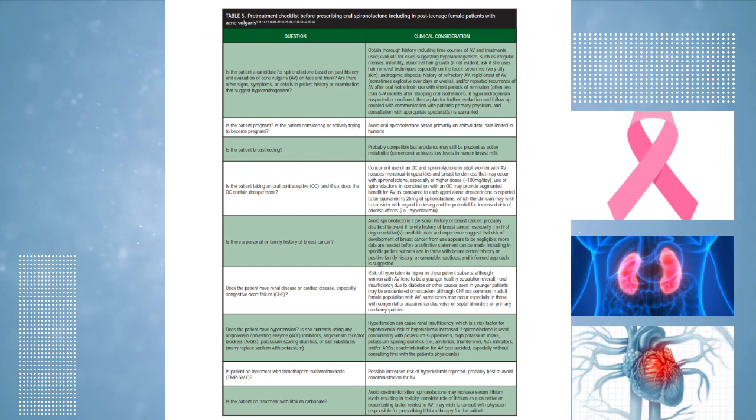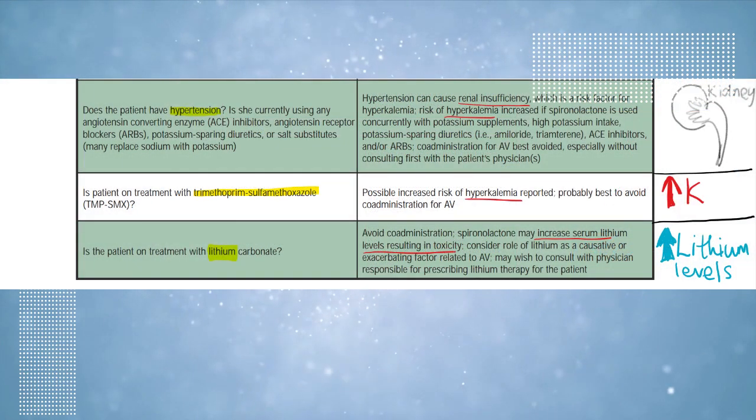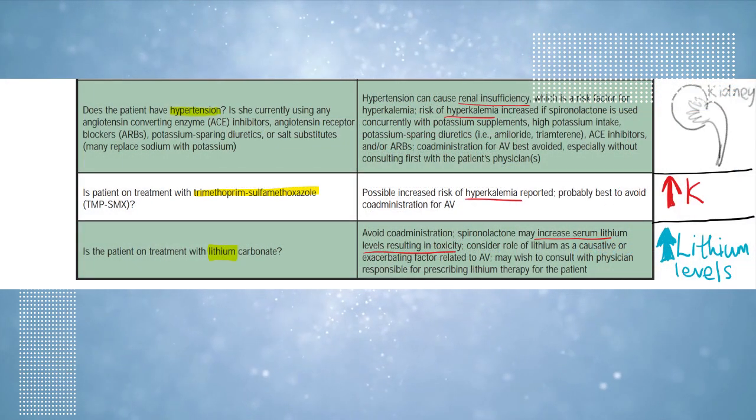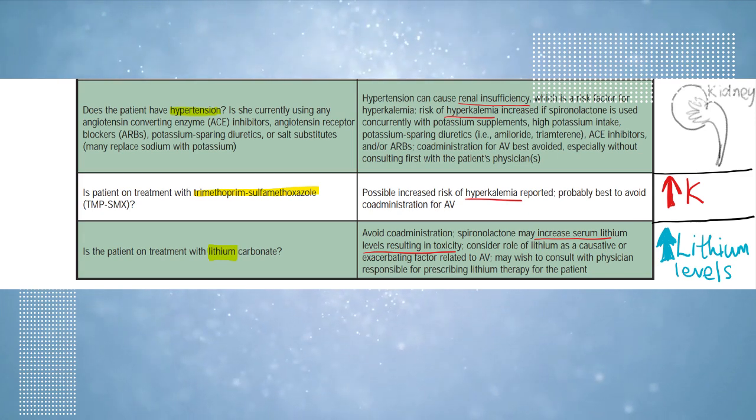Also to be considered are kidney disease, heart disease — especially congestive heart failure — as well as patients with hypertension or using any other hypertensive medications, or the use of antibiotics such as Bactrim, or the use of Lithium. These were all included in this checklist.